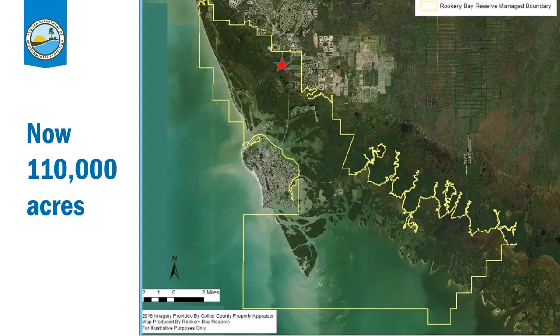This is a map of Rookery Bay National Estuarine Research Reserve. For those of you who have not visited, or maybe even for those of you who have, we are actually 110,000 acres of both preserved terrestrial and aquatic areas. The yellow line on the screen maps the boundaries of the reserve. We extend from just south of downtown Naples and Gordon's Pass on the northern end of Kiwaden Island, all the way down to the southeast where we border with Everglades National Park.